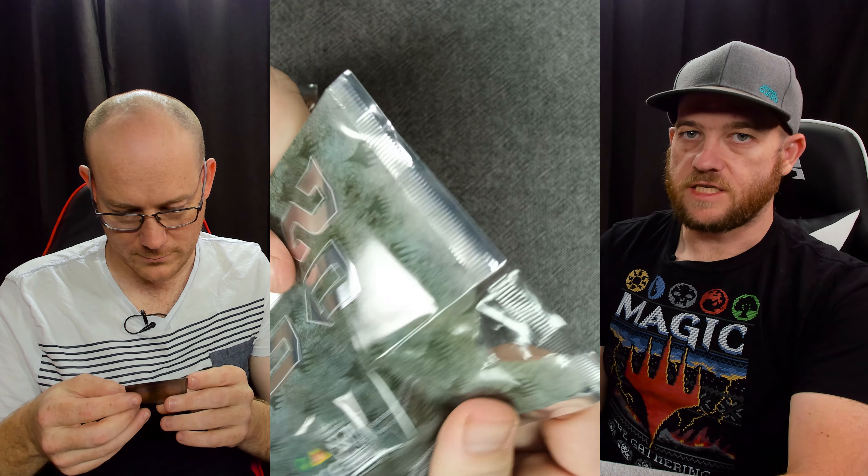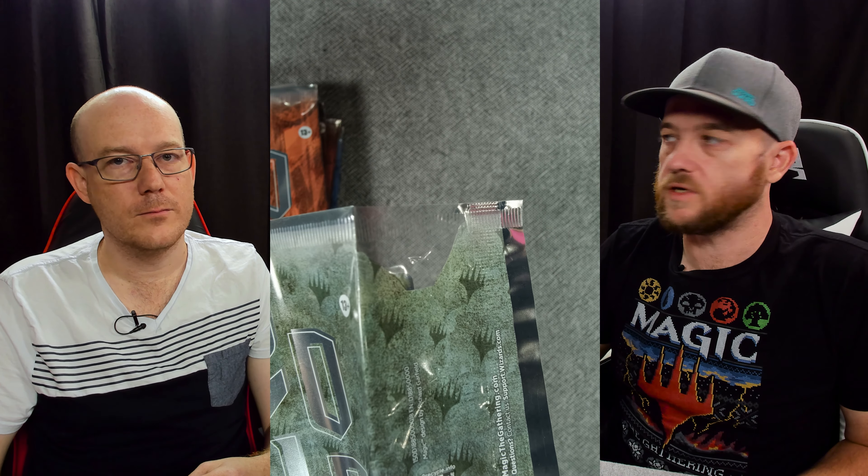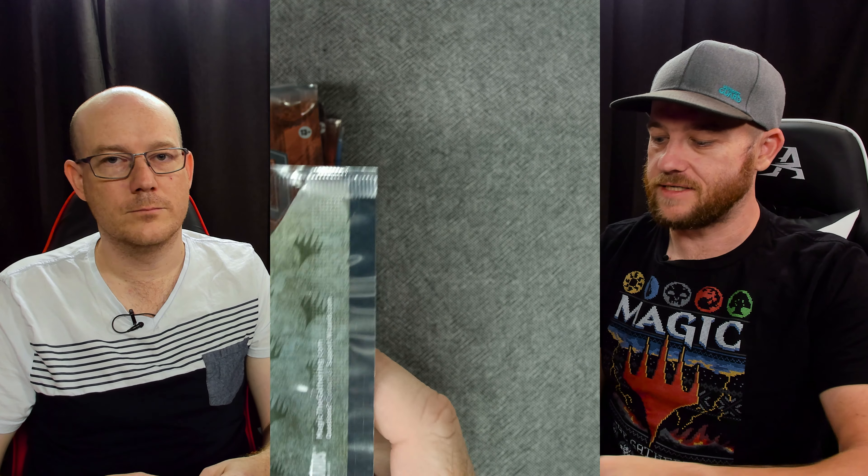So obviously the spoilers for Dominaria Remastered have happened. We're currently doing the spoilers for Phyrexia: All Will Be One. The suppliers will be giving out stock very soon, so we'll have the first opening most likely on YouTube again. Be prepared to have a look in the Christmas break next week - we should have a cool video showing the new tasties from Dominaria Remastered.